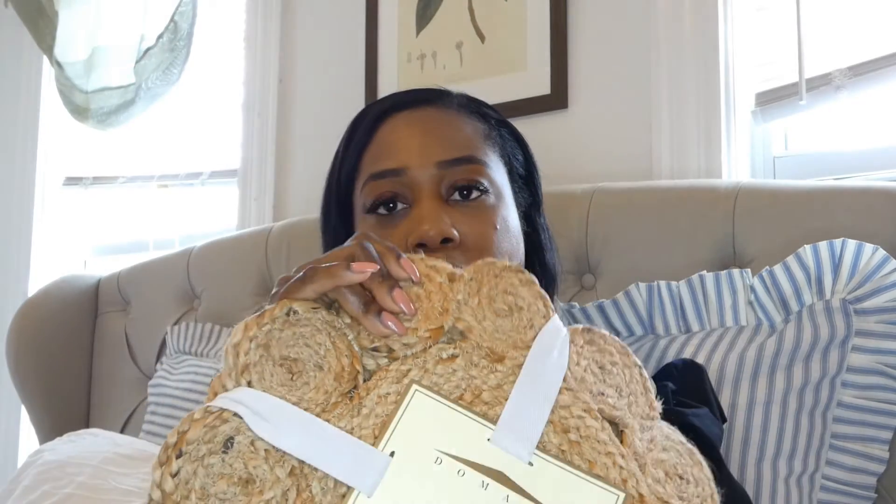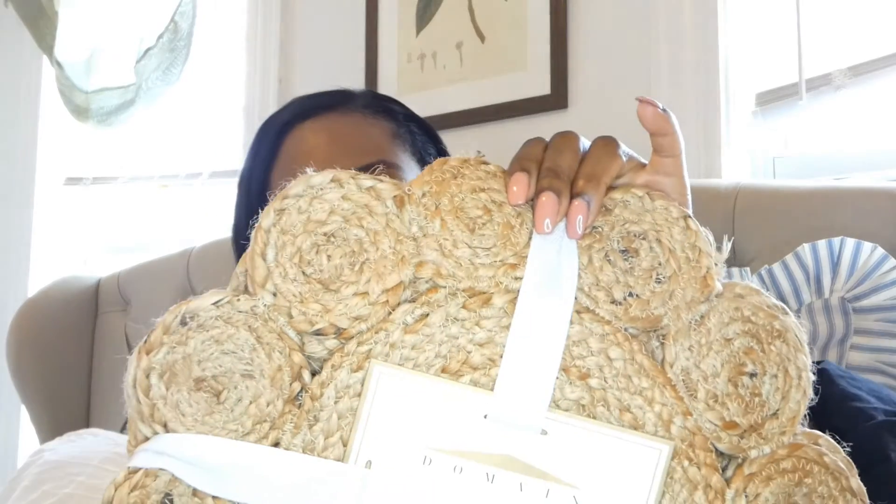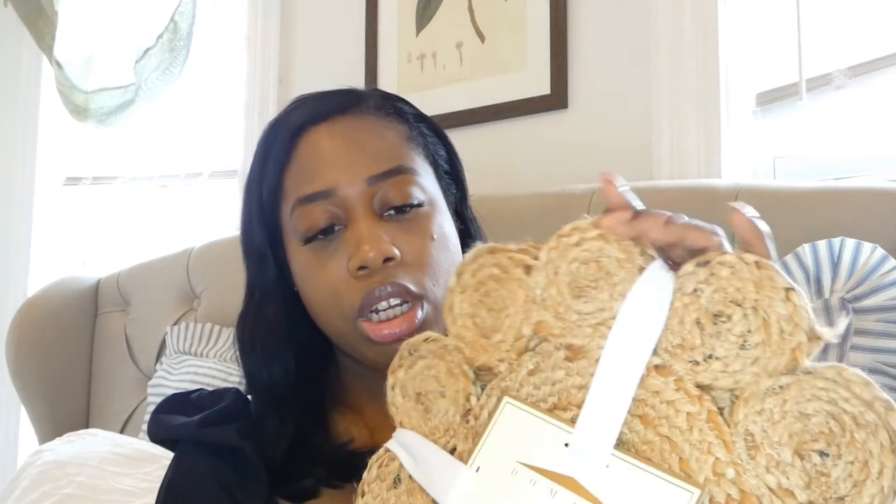The next item are these placemats. I love, love these placemats. These are perfect for spring and summer - well, summer now. They come in a pack of four and it was $12.99. So I ended up purchasing about two packs.